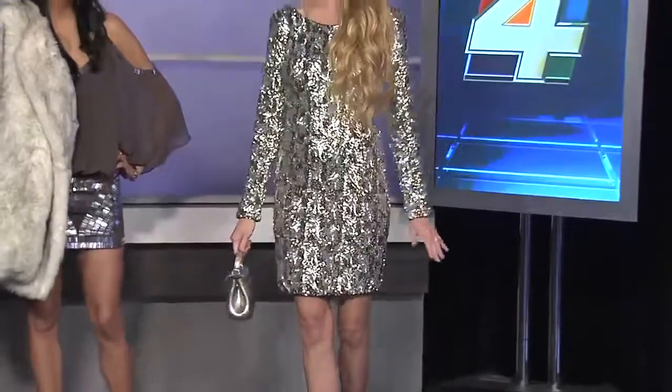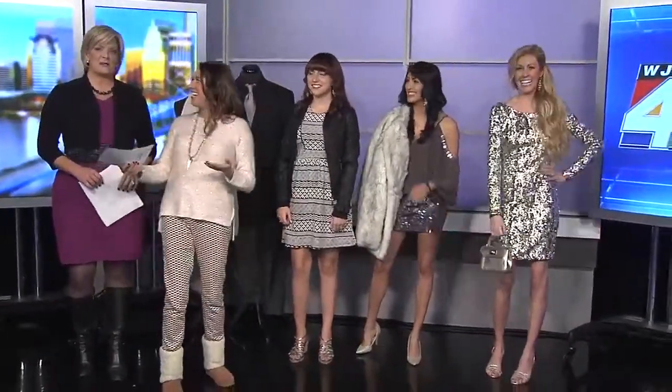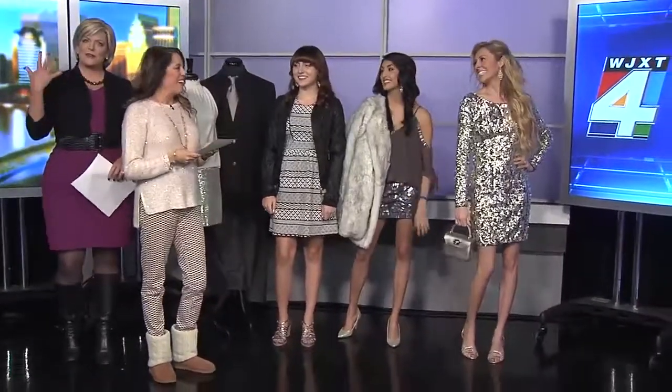Blutique carries all different sizes and you never know what you're going to find — it's like a treasure hunt. They also want to give a shout-out to the Dry Bar for doing all the models' hair today. The models went in and got blowouts this morning so they'd look perfectly NYE-ready. If you want to be NYE-ready, come to Blutique and then go to Dry Bar to get blown out.